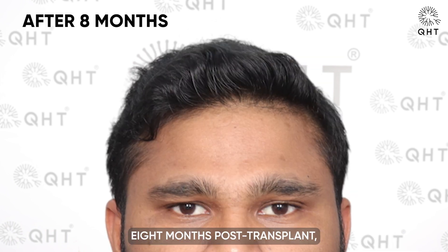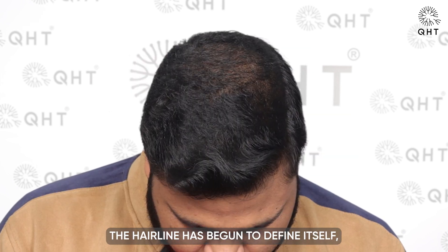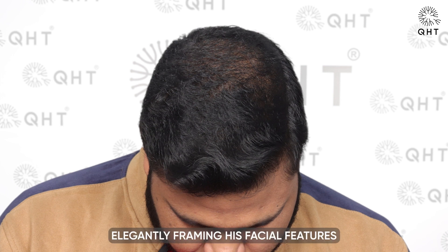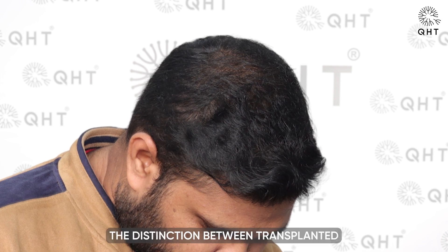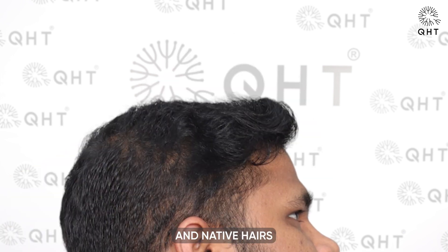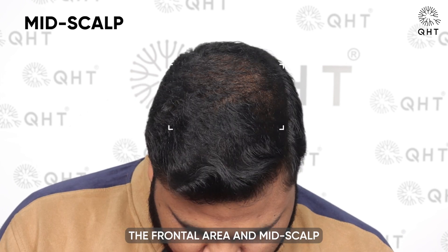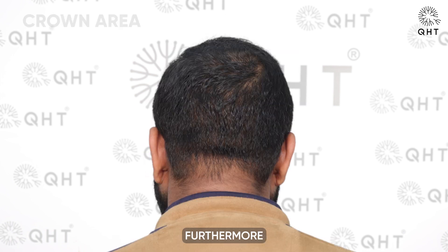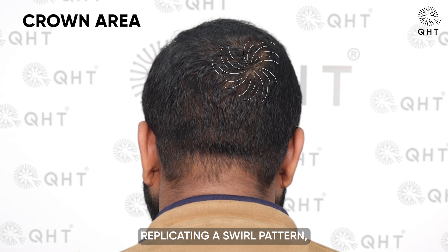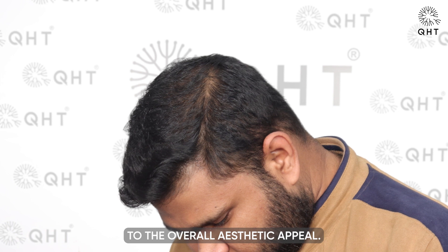Eight months post-transplant, our patient is witnessing remarkable transformations in his hair growth. The hairline has begun to define itself, elegantly framing his facial features and enhancing his overall appearance. At this stage, the distinction between transplanted and native hairs becomes indiscernible, creating a uniform and natural look. The frontal area and mid-scalp have significantly gained density, presenting a fuller and more youthful hair profile. Furthermore, the crown region is now successfully replicating a swirl pattern, mimicking the natural hair growth direction and contributing to the overall aesthetic appeal.